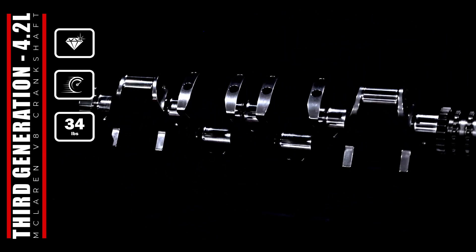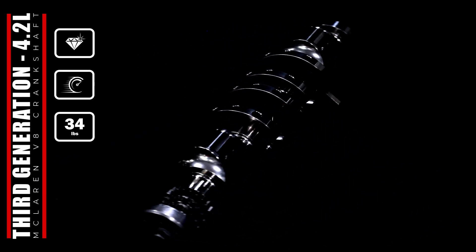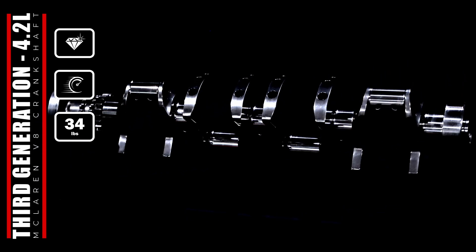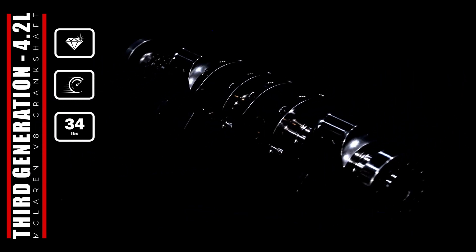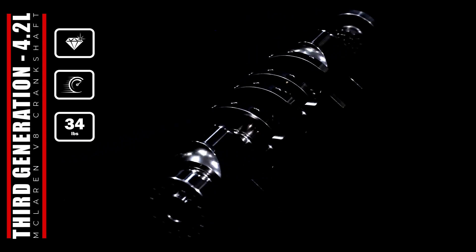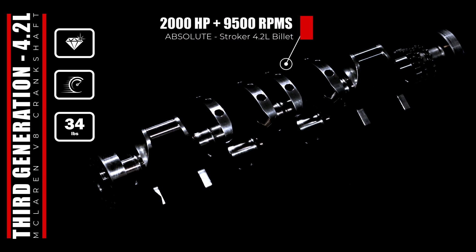To accomplish this, we have increased the stroke further but preserved the over-square geometry. This ensures we retain the engine's appetite for high revs. Going further, we decided to keep the piston-guided connecting rod setup, which has enabled us to utilize the space for a generous crankpin fillet radii. This increases strength in the critical overlap region.